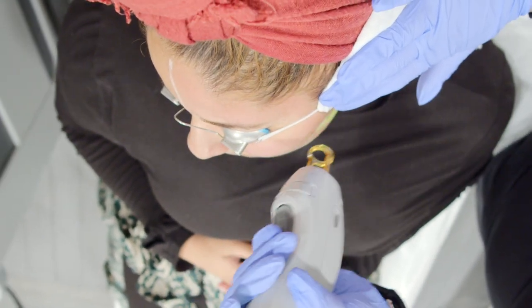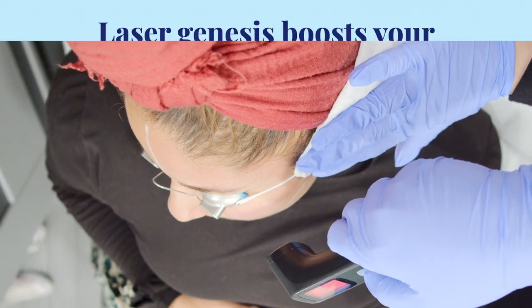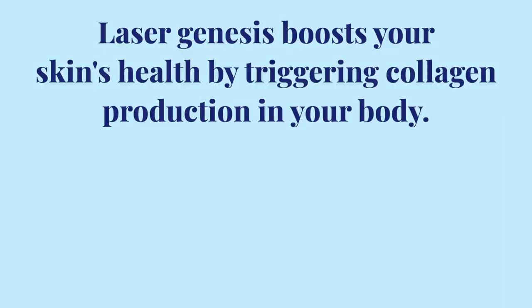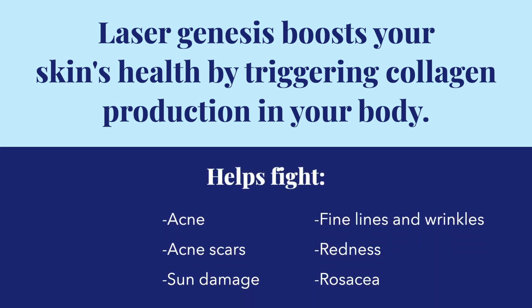Did you know that laser genesis is one of the best ways to rejuvenate and pamper your skin? BU's laser genesis treatment boosts your skin's health by triggering collagen production in your body, which can help fight acne, acne scars, sun damage, and more.